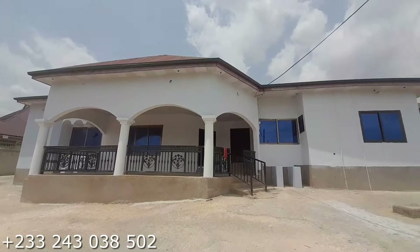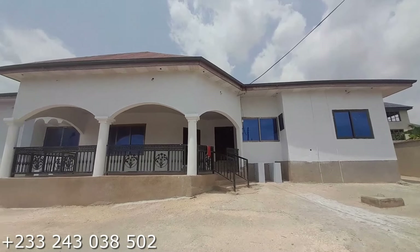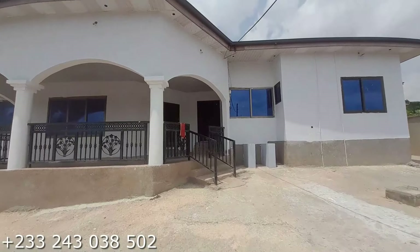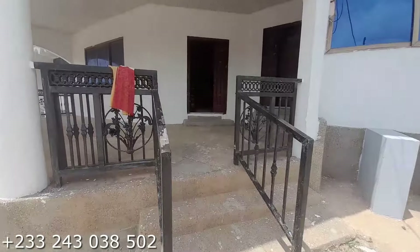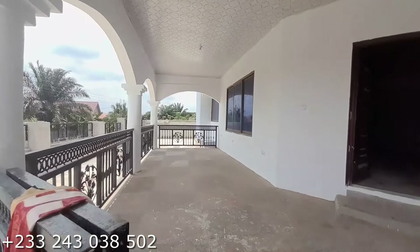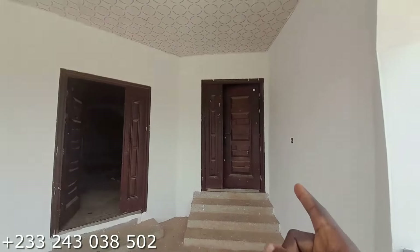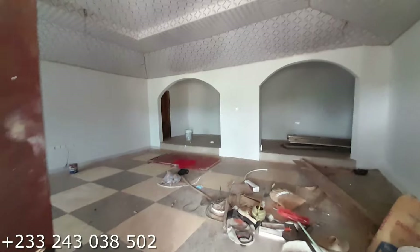This is the front view of the house. Now let's go inside. This is the entrance to the porch — right here is the porch. This side is the two bedroom flat and this side is the three bedroom flat. Let's first take a look at the two bedroom flat.